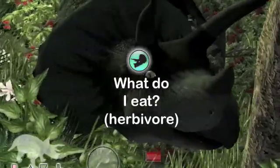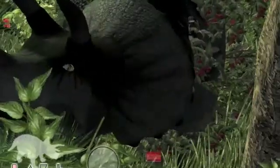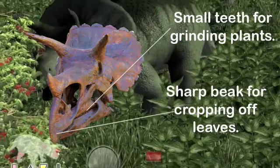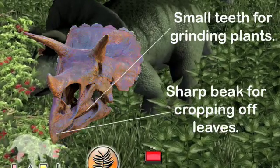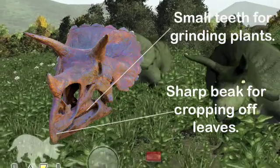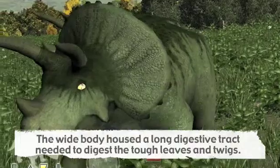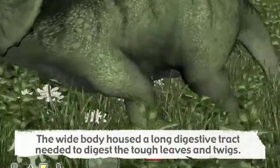A look at fossils of Triceratops reveals a large animal with a great skull filled with small, shearing teeth and a beak perfect for cropping leaves and chopping through twigs and sprouts. The entire body is wide, capable of housing the stomach, gizzard, or other specialized organs along with the mass of intestine needed to digest tough, fibrous plant matter.